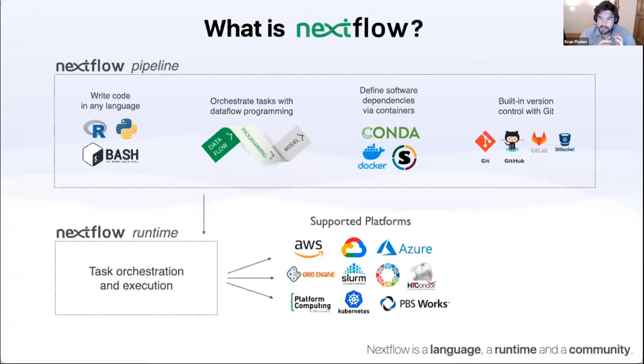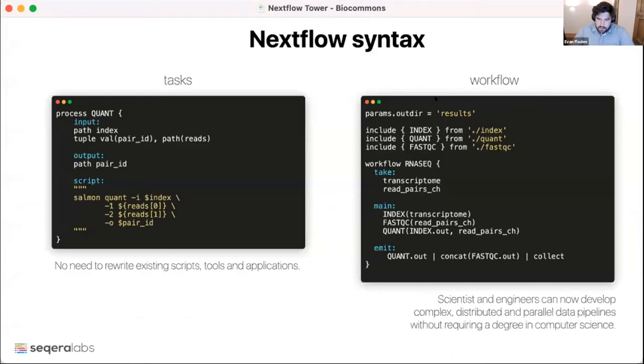The ability to have very complex pieces of software made up of hundreds of different steps and software tools, and to collaborate on them — I think is one of the most powerful lessons of the Nextflow project. The syntax is designed for scientists and engineers, so you can write highly parallel applications and workflows without needing a ton of experience. On the left-hand side you can see a task — here we're using Salmon, a quantification tool — and you reuse your existing script. You define the inputs, outputs, and script section, then link those tasks together inside the workflow block.